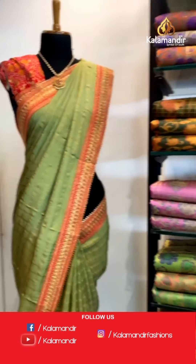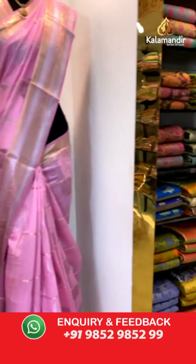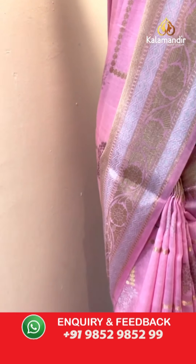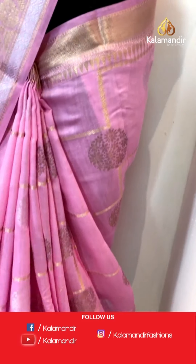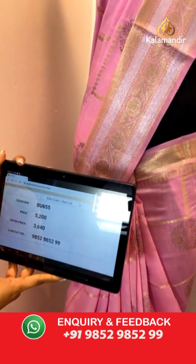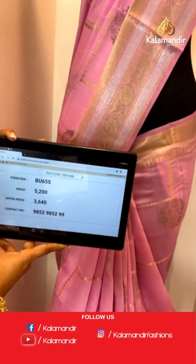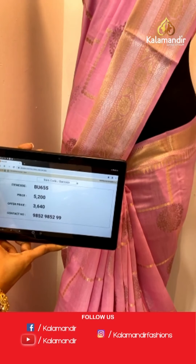Now let's move on — a very gorgeous collection of Paithani and Banarasi sarees that I had for you all today. Right now I'm showing you a Banarasi saree in pink colour — a very subtle saree with lovely gold and silver zari work on the entire body. The border has zari work completely — it's zari woven. The pallu as well is zari woven and for the blouse piece it has brocade work and gold zari work. Saree code is BU655, actual price is 5,200 and offer price is 3,640 rupees. To place an order, take a screenshot and send it to our WhatsApp number 9852985299.